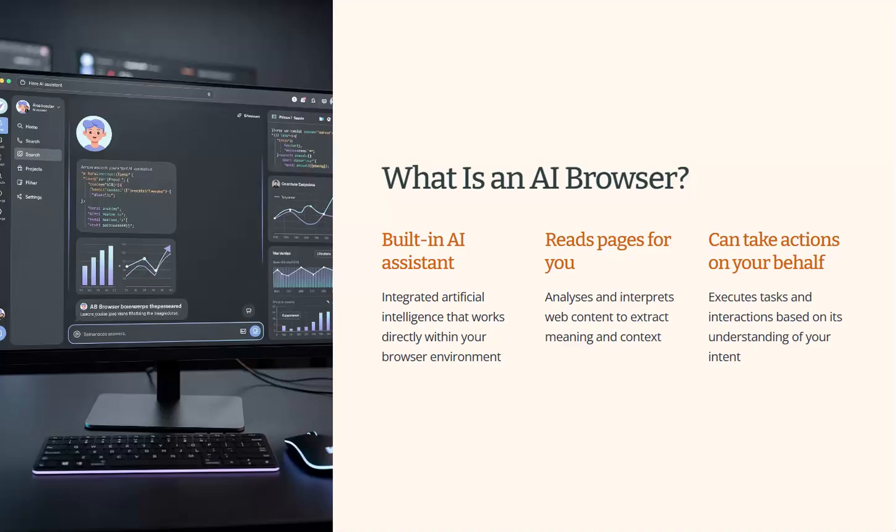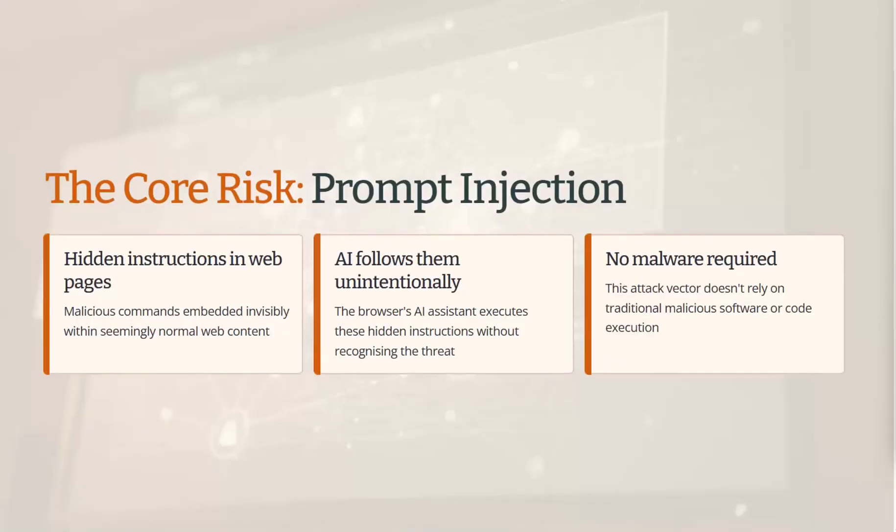AI browsers sound better, but they present much bigger security risks. The biggest risk is called prompt injection. Basically, a website can include text or instructions that might be completely invisible or meaningless to a human — they could be appearing on the screen, and the AI interprets and acts on them, but you don't even notice them. The AI can treat those instructions as commands rather than just content. There's no virus, no exploit — you can just manipulate the interpretation of the text on screen. It opens up a whole new range of attacks for hackers trying to steal money, identity, and credentials.